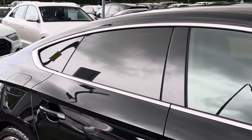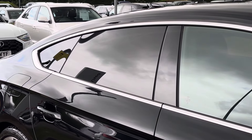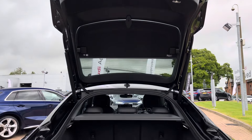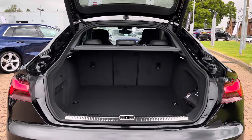To the side of the A5 there is rear privacy glass, continuing the overall black theme. Moving into the rear boot space of the A5 Sportback, we find up to 465 litres of storage space.